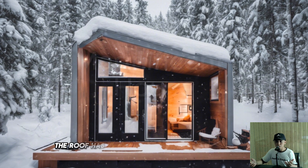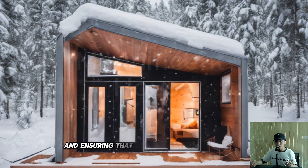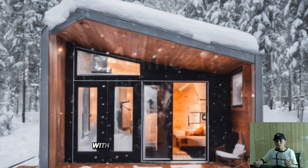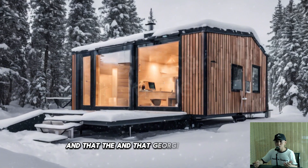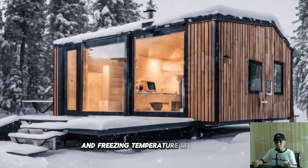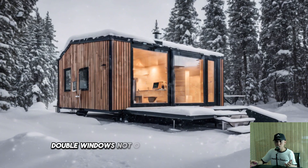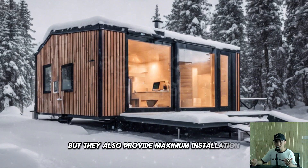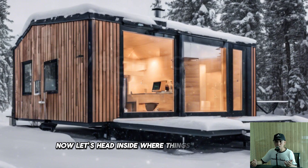Let's start with the exterior. The roof has a steep pitch to prevent snow build-up, reducing the risk of ice dams and ensuring that even heavy snow simply slides off. The walls are insulated with high-performance materials designed to keep the cold out and the warmth in. The wood panels are treated to withstand both moisture and freezing temperatures. And check out these triple-pane windows — they give you stunning views of the snowy landscape while providing maximum insulation to keep drafts out and heating costs low.